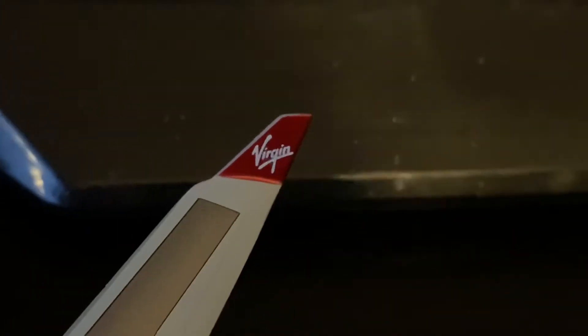Now, the wings. Same on that side. Do not walk outside of this area. There's the little Virgin logo there — love that on the wingtips.